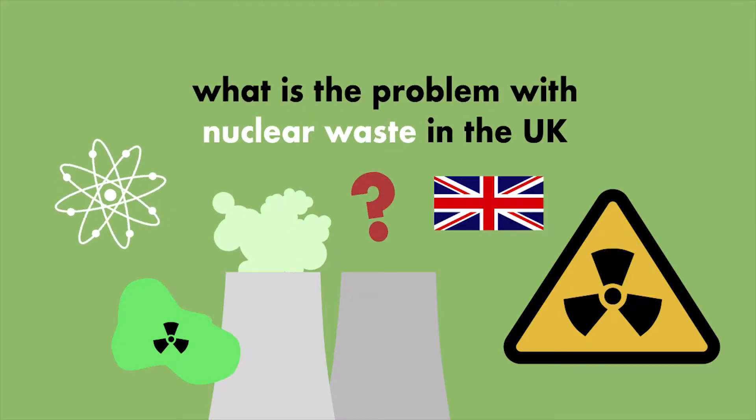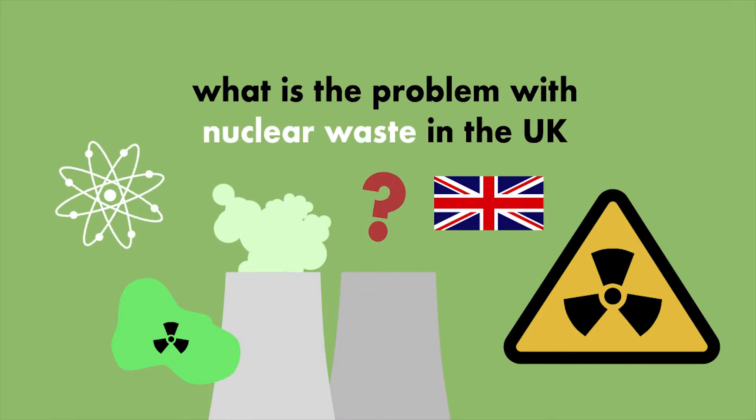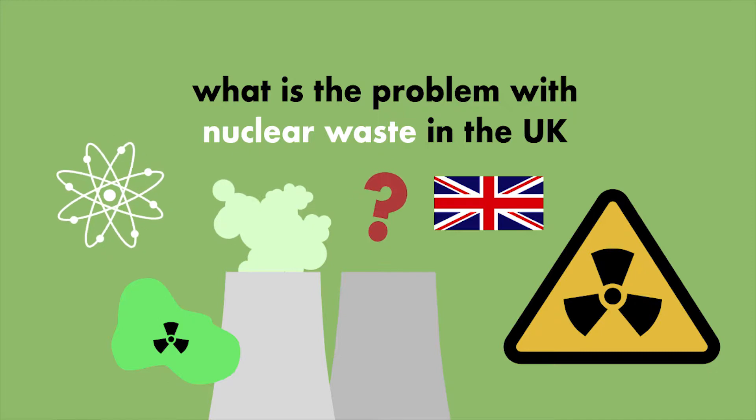Hello and welcome to another episode of Little Known Facts. In today's episode we're going to take a look at the UK's nuclear waste problem.